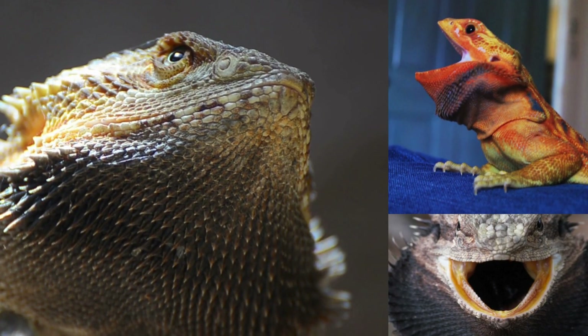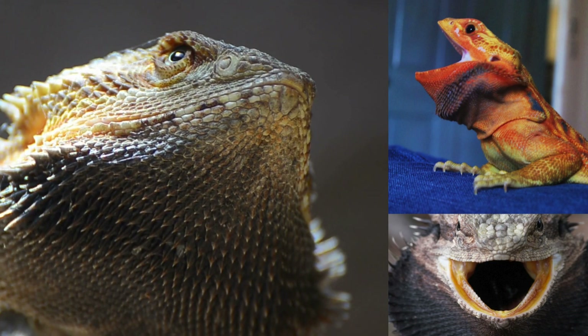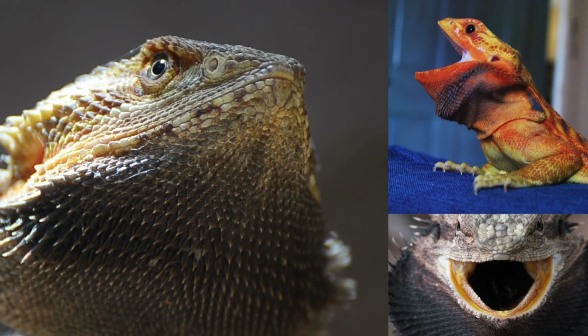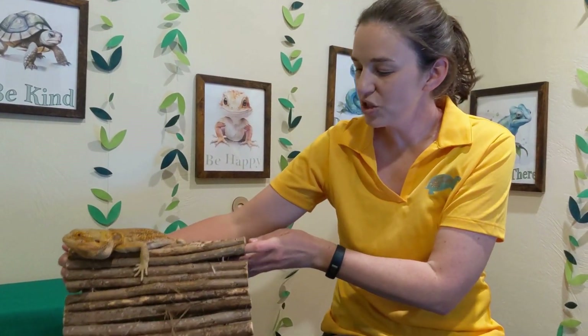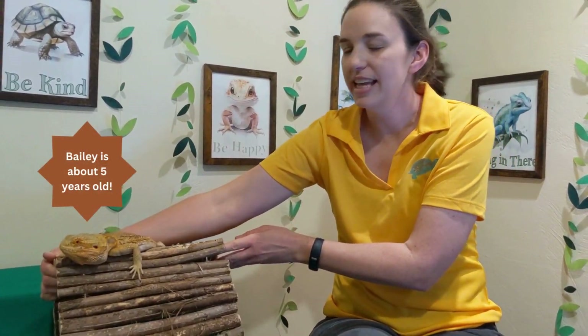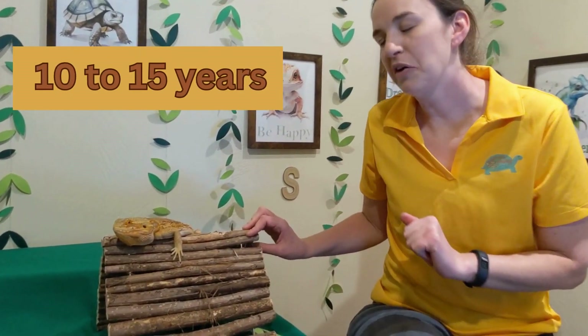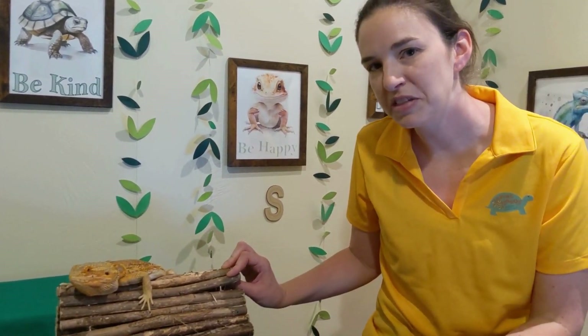Bearded dragons are called bearded dragons because of this little beard that they have underneath their chin. If he gets angry he can actually turn that beard super black — pitch black — and he can puff it up and hiss. Bearded dragons usually live up to about 10 years in the wild. In captivity they can live a little bit longer, so as pets they can live about 15 years.